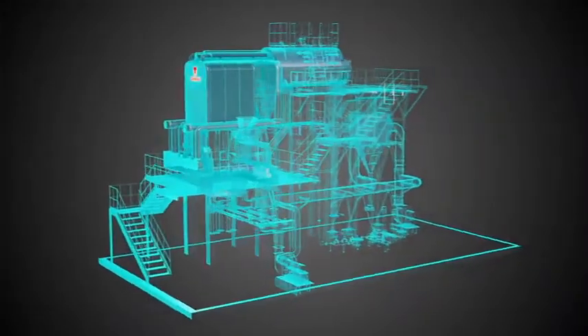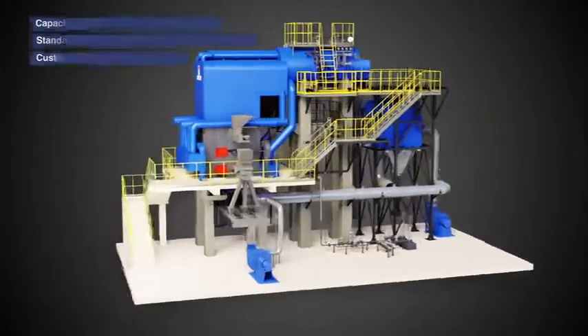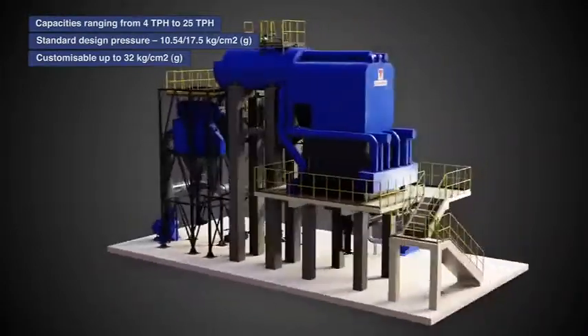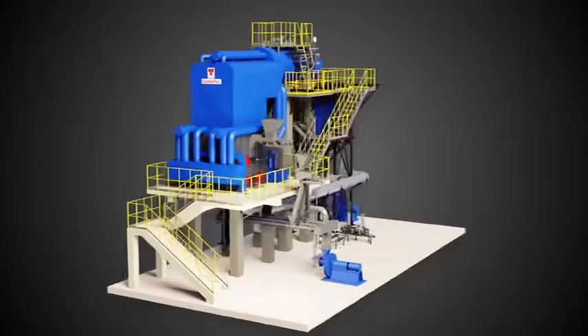Introducing Upgraded CombiPak, where the leader excels to become better. Let us now understand the working of a fluidized bed boiler.